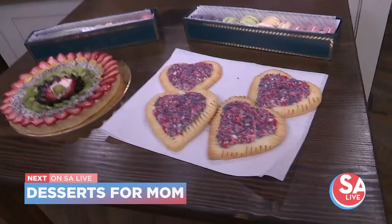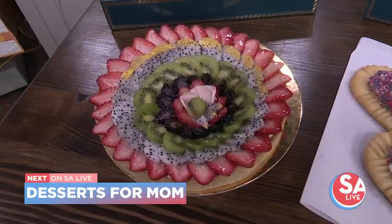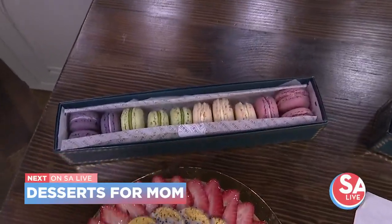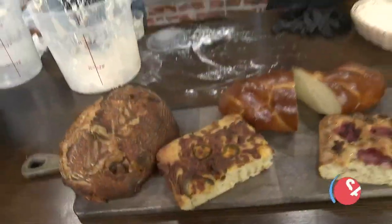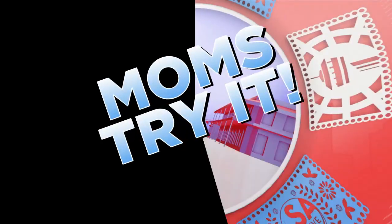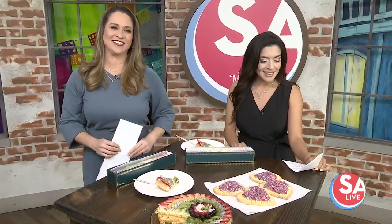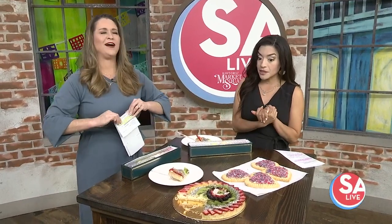Next, Jen and the host become the official SA Live taste-testing moms. Bakery Lorraine has dropped off some Mother's Day goodies and they give them a mother's perspective — because somebody's got to do it. This is your public service announcement: Mother's Day is coming up. Bakery Lorraine has special Mother's Day gifts available, and as the resident SA Live moms they're taste testing the goodies available for Mother's Day orders.